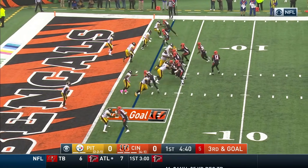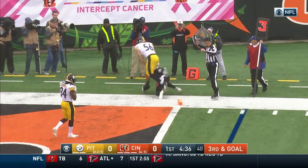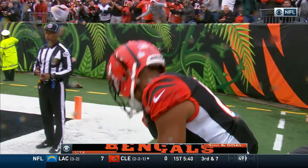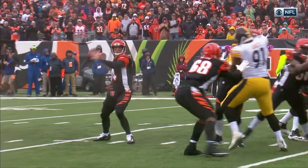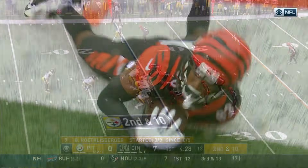Motion man Uzomah. Dalton to the end zone — held in by Boyd, touchdown Bengals! Terrific grab, ball will hit in the end zone for the touchdown. That's Dalton reading the defense and finding it.